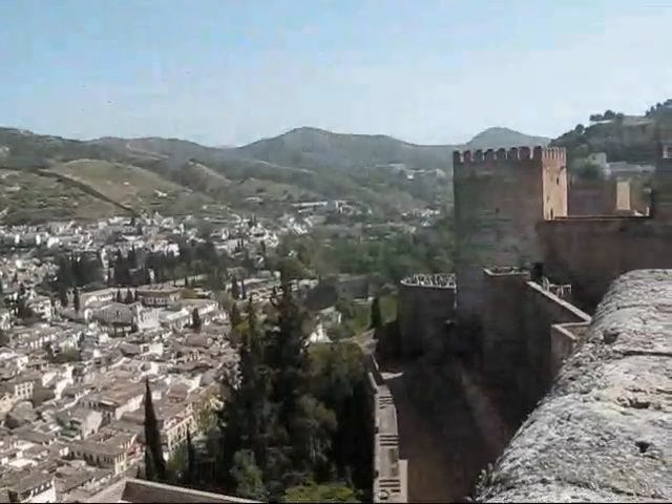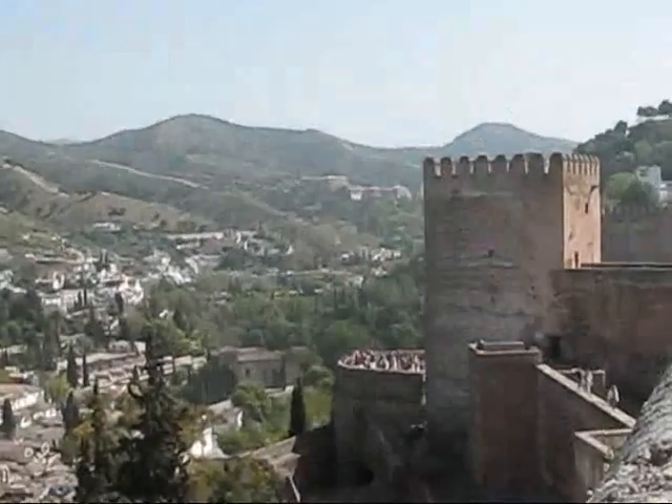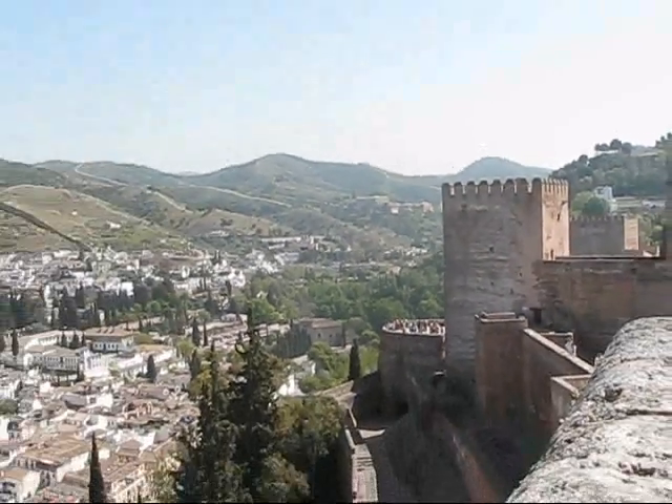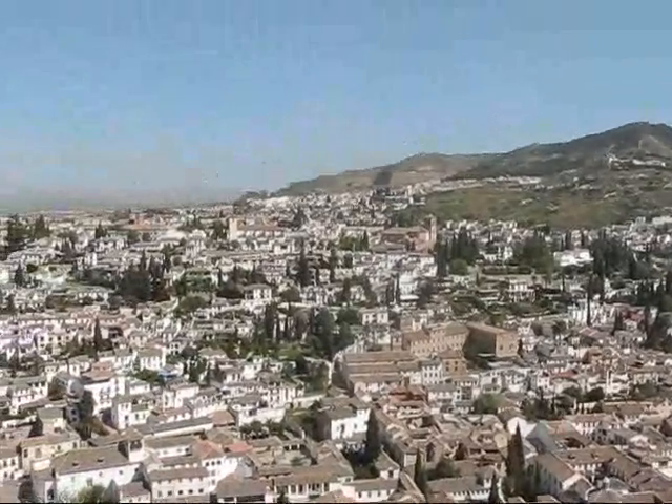Looking into the river valley of the Tarro River here, the Abadilla de Sacromonte, Sacromonte Abbey in the background, the Albaysin Hill — the old Moorish corridor of the city.